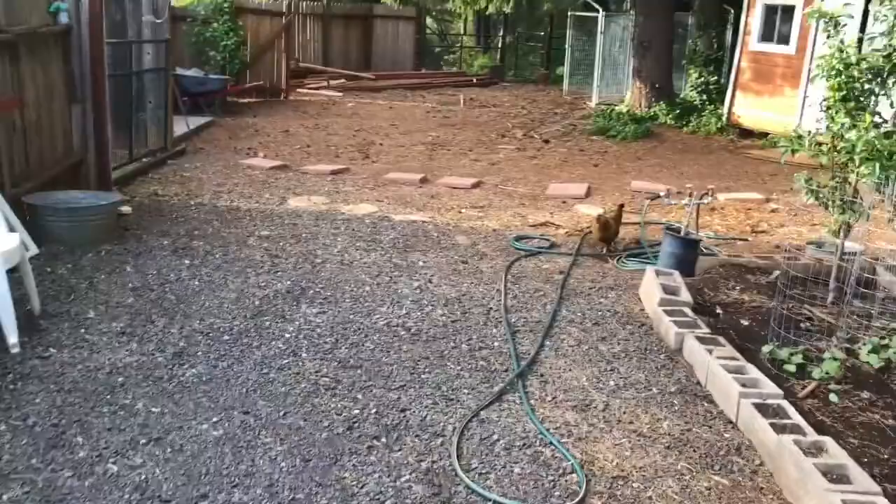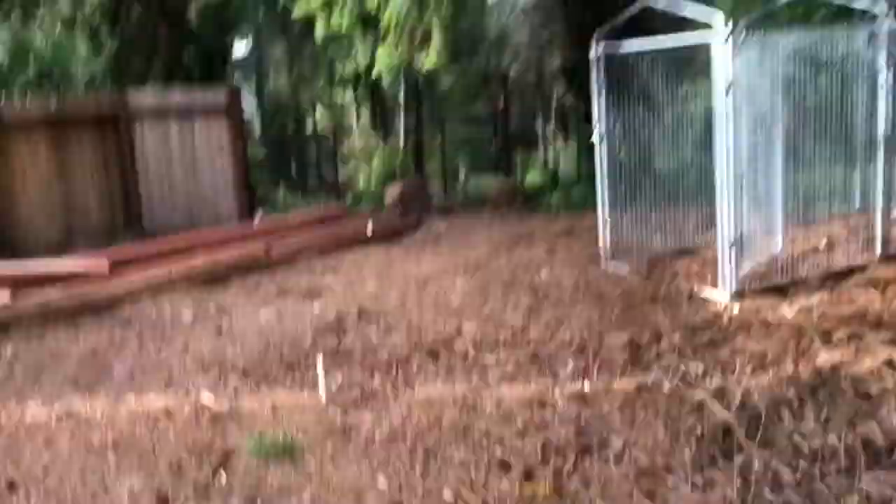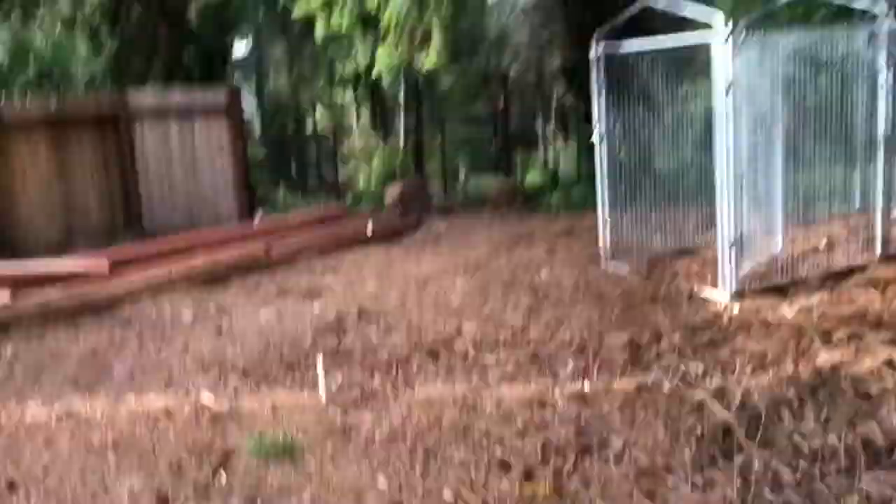I'm going to have to run a water line out to my new project because I don't have any water out there. I'm going to have to trench it from here, all the way through that gate. It'll be a lot easier to water things once we get them planted out there.